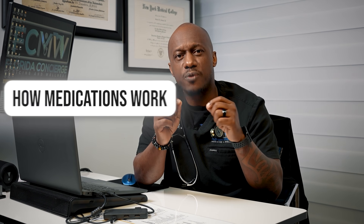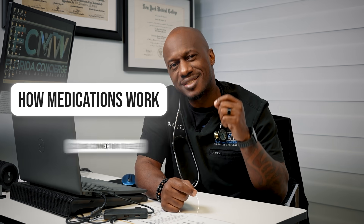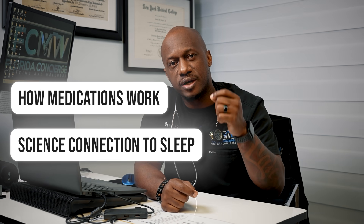Since we know sleep is an integral part of a healthy lifestyle in general, but also a key part of weight management, let's dive into how these medications work and what the science says about their connection to sleep.